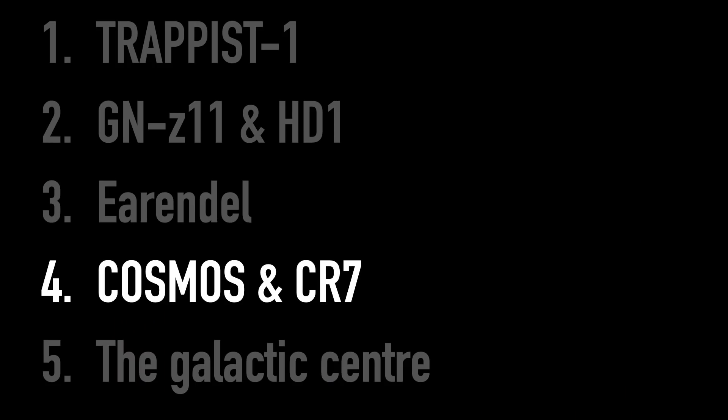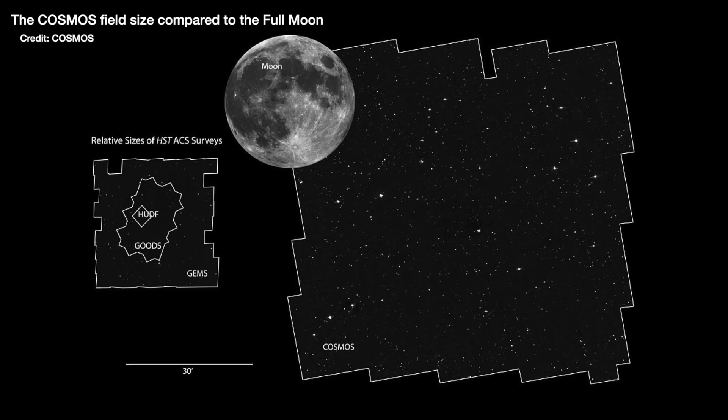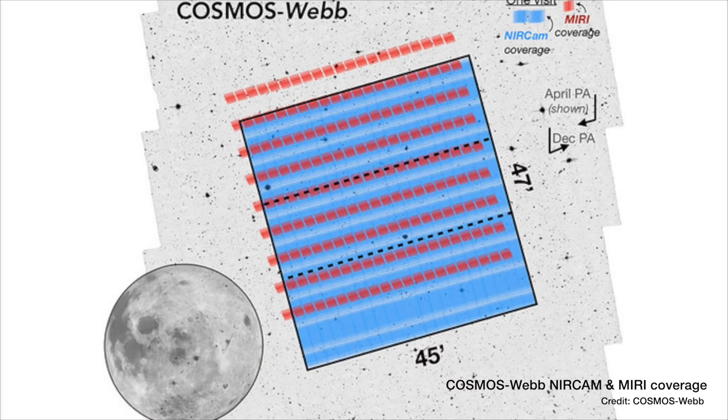Number four: the COSMOS field, and CR7, Cosmic Redshift 7. The COSMOS field is a two-degree-square area of sky that has been observed across X-ray, UV, optical, infrared, and radio wavelengths, collecting as much light as possible to see fainter things. There have been over 400 scientific papers written using the existing COSMOS data — from telescopes like Hubble — all with the goal of better understanding galaxy evolution: how do galaxies change and evolve over their lifetimes? Looking at different wavelengths tells you different things about what the stars are doing and what the black hole is doing. The same patch of sky is also due to be observed by JWST, adding to this rich variety of detailed observations across the different wavelengths of light.